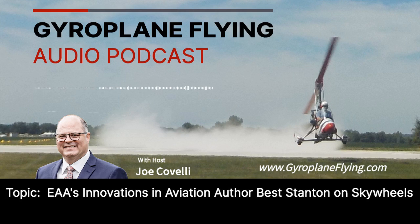Welcome back to Gyroplane Flying. This is Joe Covelli. On the phone with me is Beth Stanton, writer of the recently published article on Skywheels that appeared in the May 2021 issue of EAA Sport Aviation Magazine. Beth, welcome to the program. Thank you so much for the article that you wrote about Skywheels. We wanted to highlight the article and offer it through our podcast, to bring it to life.